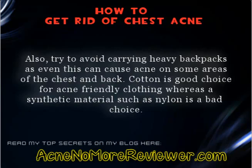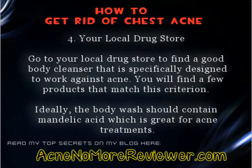Cotton is a good choice for acne-friendly clothing, whereas a synthetic material such as nylon is a bad choice. Tip 4: Your local drugstore. Go to your local drugstore to find a good body cleanser that is specifically designed to work against acne. You will find a few products that match this criterion. Ideally, the body wash should contain mandelic acid, which is great for acne treatments.